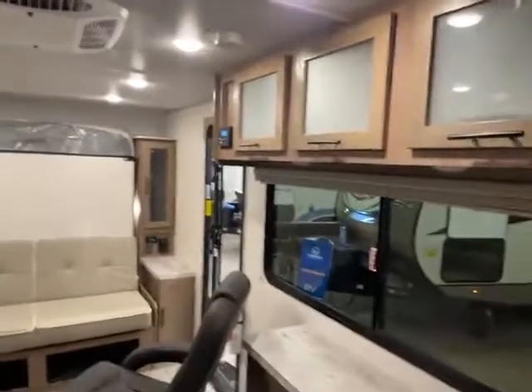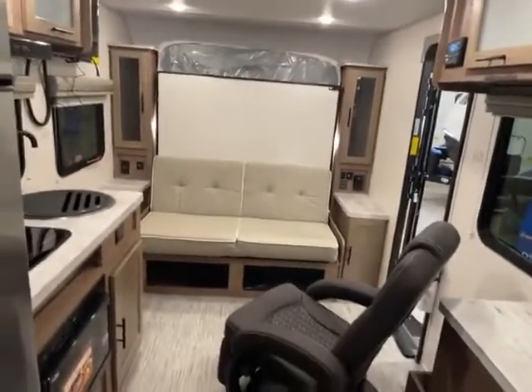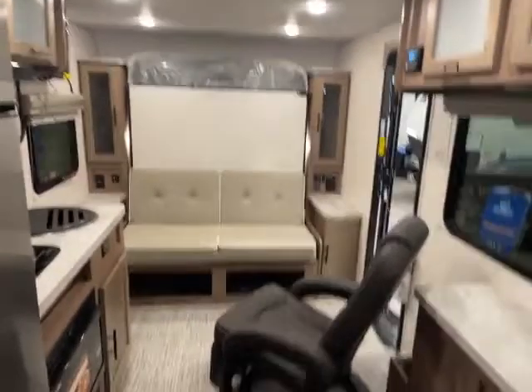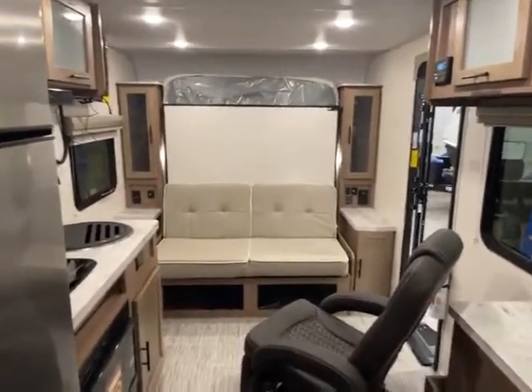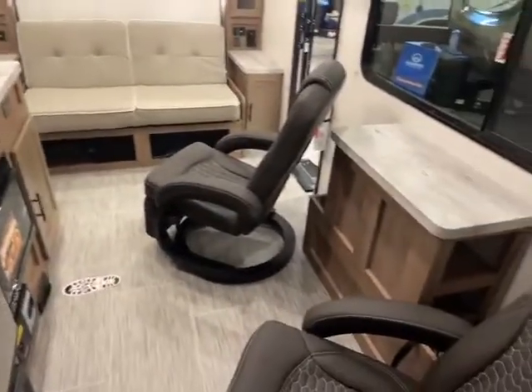So there you have it — this is the 2022 No Boundaries 19.2. Super nice camper, 3,600 pounds. We have the RV Expo going on right now. Give me a call — Big Ben at Gander RV, 715-614-2121.